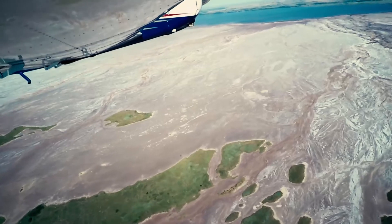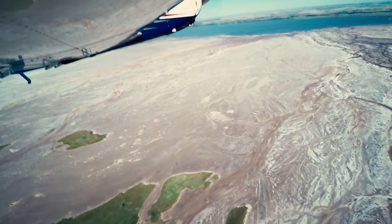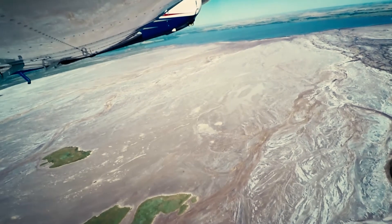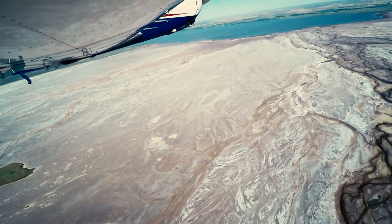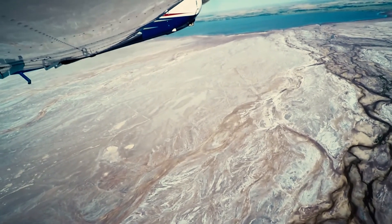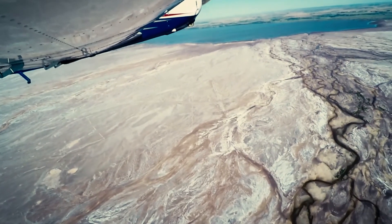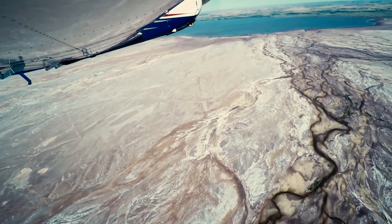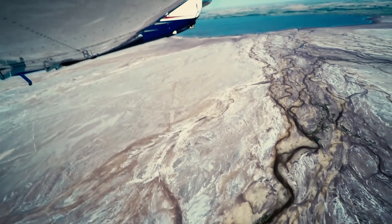My name is Glenn Hensley. I'm a wildlife biologist here at Salt Plains National Wildlife Refuge. The Salt Flats is about 13,000 acres and the Salt Plains Refuge is a little over 32,000 acres. The Salt Plains was established on March 26, 1930, so we've been here quite a while. It was not officially staffed until 1941.